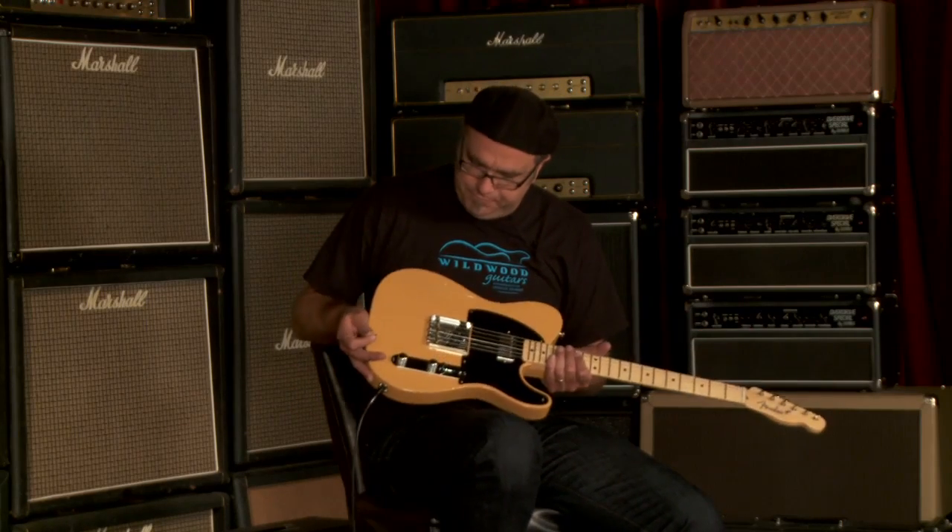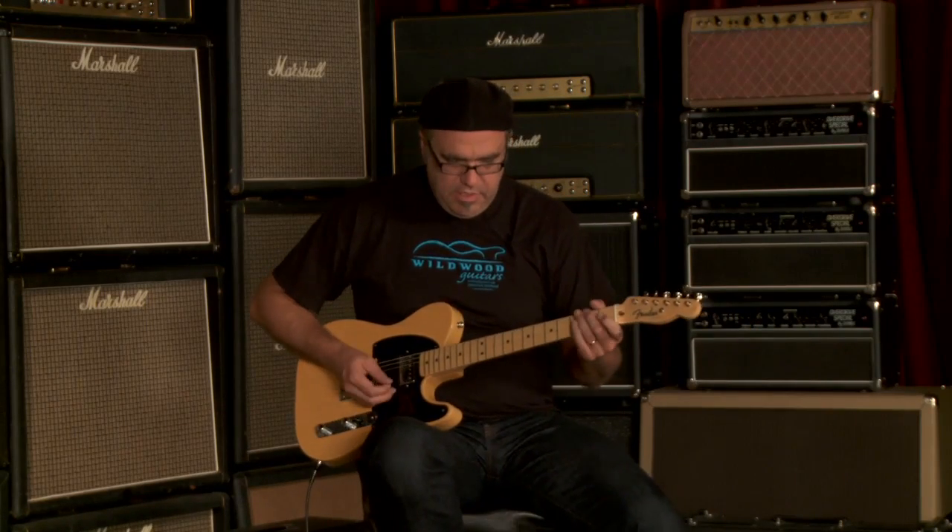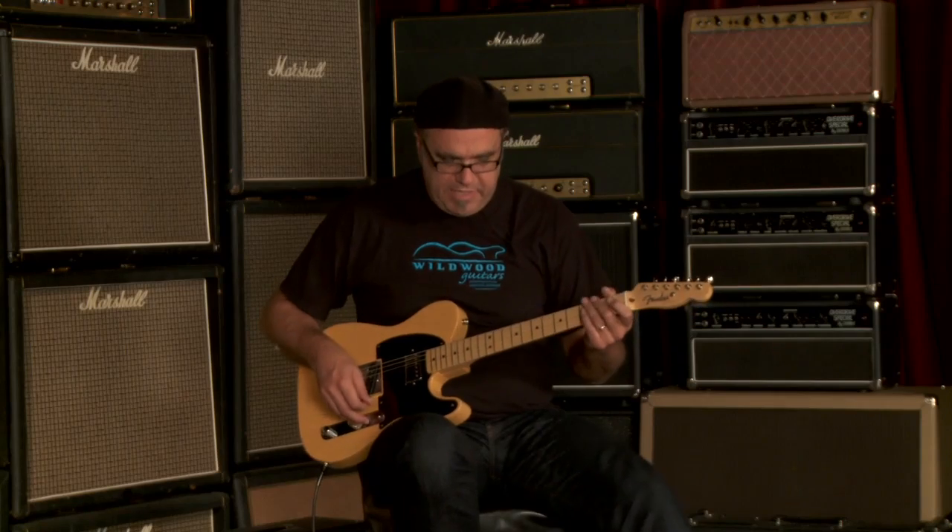Serial number XN76825, weighing at 7.27 pounds, butterscotch blonde. These are all gorgeous. Play great, resonate great. You just heard the neck pickup by itself.